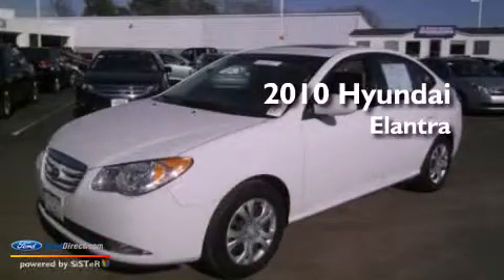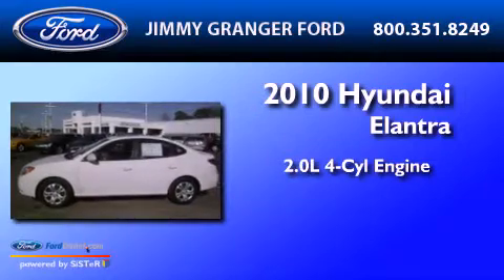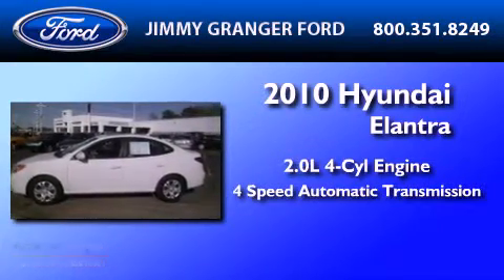This is a 2010 Hyundai Elantra. It has a 2.0 liter 4-cylinder engine and a 4-speed automatic transmission.